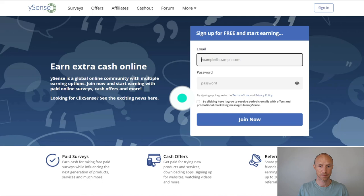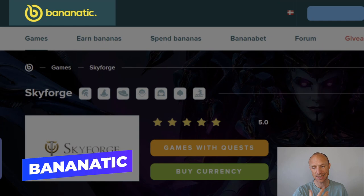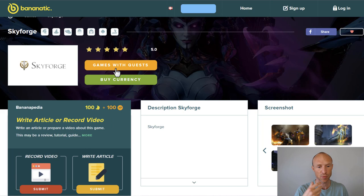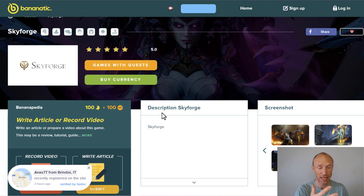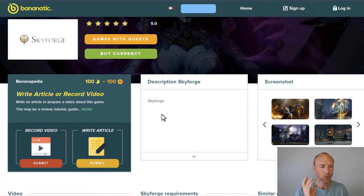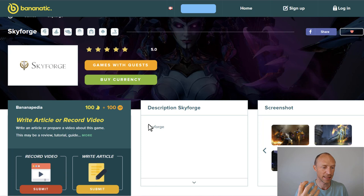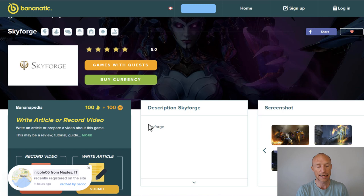The last option is called Bananatic. I'll be honest that this is a bit of an outsider and not one I use too much myself because I prefer the others. But it does offer a lot of games with a different earning approach through quests, where you earn points that you can get out as PayPal cash or choose between a lot of different gift cards. I think it's not quite as user-friendly, but it can be something to explore if you want to go a little deeper and spend more time getting started, as it offers different types of games than most of the other platforms. So it can be an extra option to consider, but not my top recommended choice.